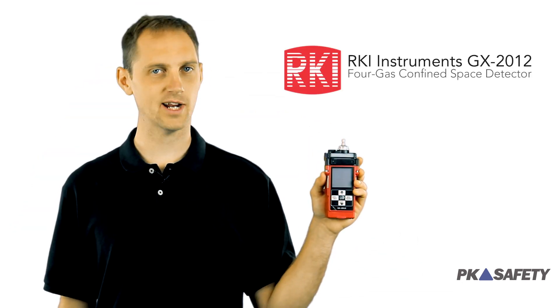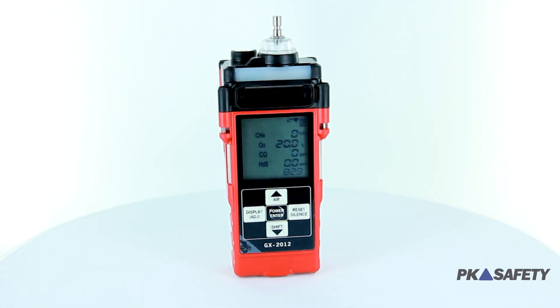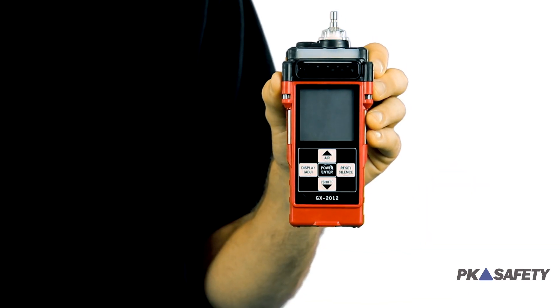The GX 2012 4 gas monitor from RKI Instruments. What really sets this detector apart is the quality of its construction. RKI Instruments are renowned industry-wide for their low failure rate, and the GX 2012 is no different. The case is made from high-impact plastic with protective rubber molding, capable of withstanding even the harshest climates we're likely to face.